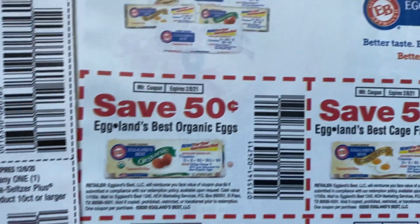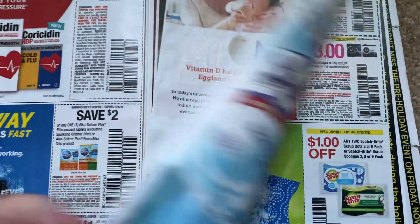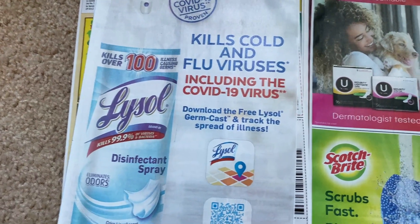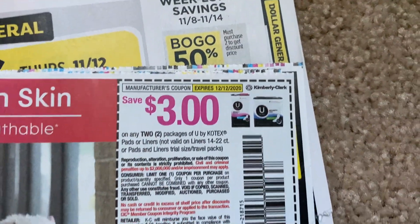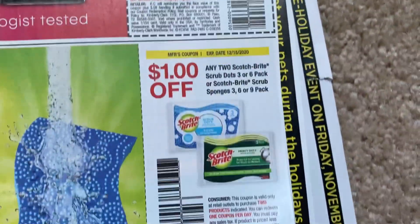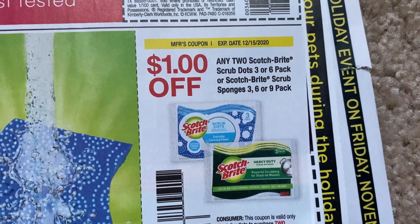Hoka Seltzer. Then we have the Eglins Best — a couple of coupons. Lysol is just an ad: download the free Lysol GermCast and track the spread of illness — you can scan for the app there. Here we have U by Kotex — $3 off, $2 off, $2 on the tampons as well. $1 off two on the Scotch Brite scrubber sponges.